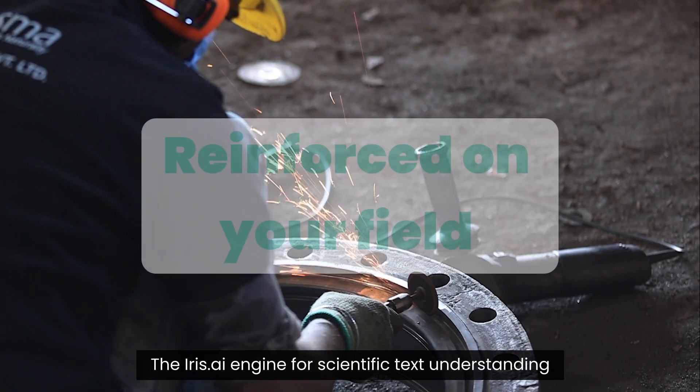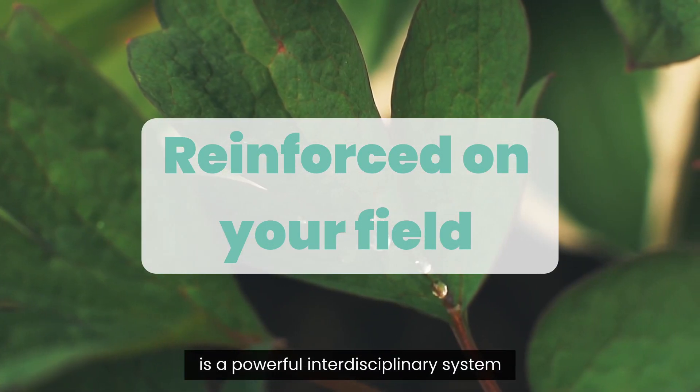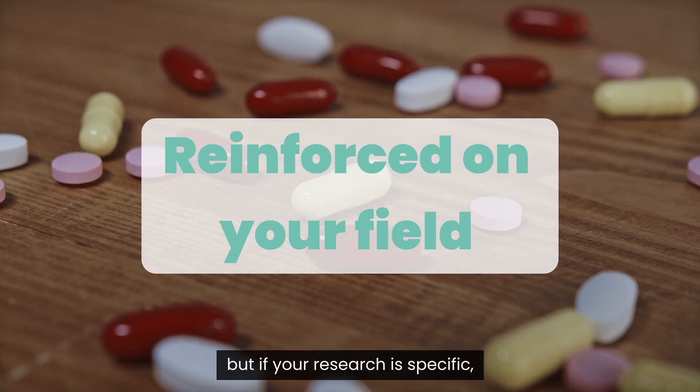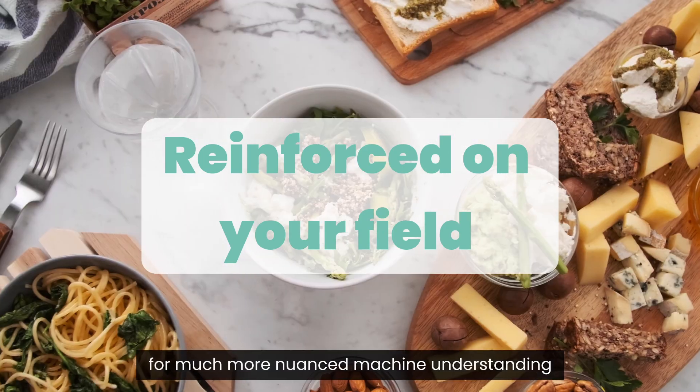The IRIS AI engine for scientific text understanding is a powerful interdisciplinary system, but if your research is specific, the engine can be automatically reinforced on your field for much more nuanced machine understanding.